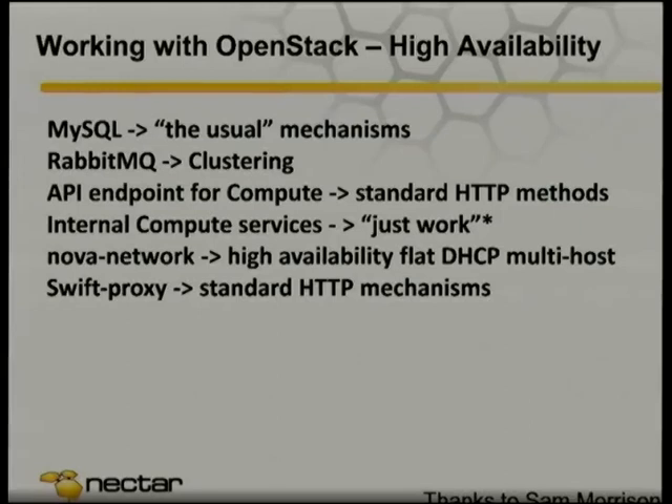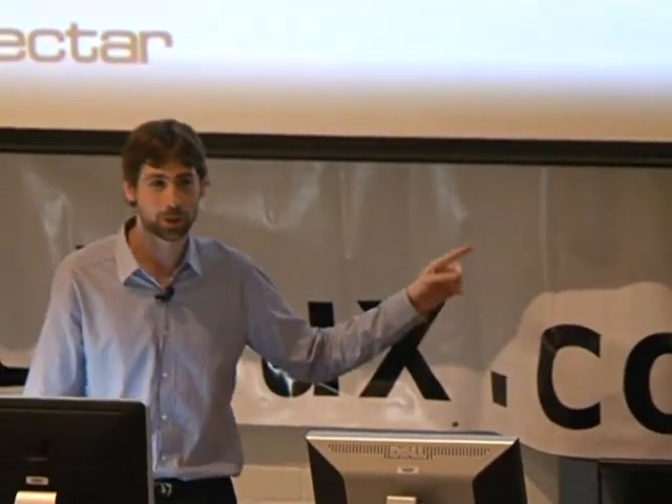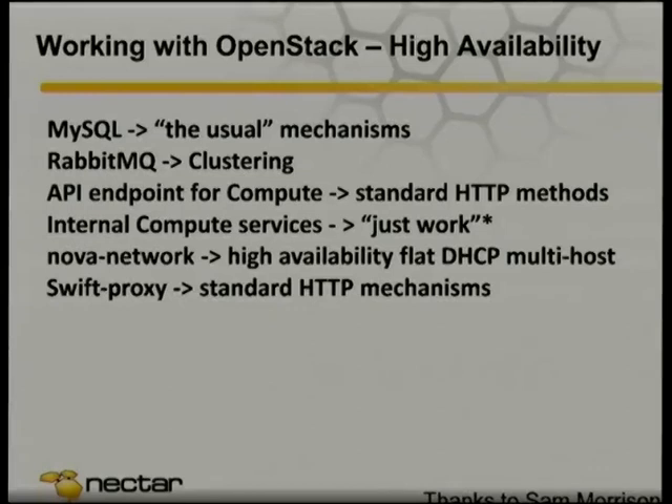We don't have big load balancing devices. What we've got — thanks to Sam Morrison — is NGINX running across maybe six virtual machines, each running three or four Nova API processes in a big mesh. On the front of it we're just cheating with a low TTL DNS round robin, and that's worked quite well. We use a similar mechanism for Swift. Internally as part of OpenStack things should just work — if you want multiple scheduler services, you just start up multiple scheduler services. For Nova Network, we use high availability flat DHCP multi-host, which means each hypervisor provides DHCP for the VMs running on it.